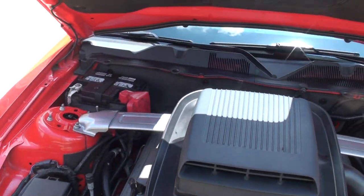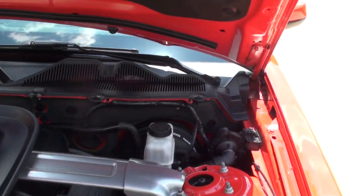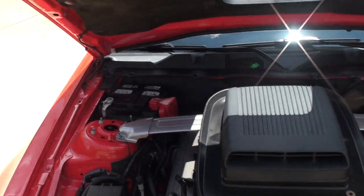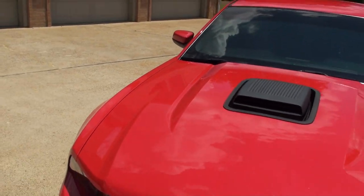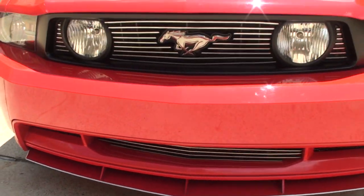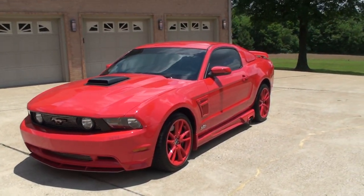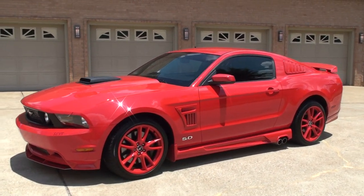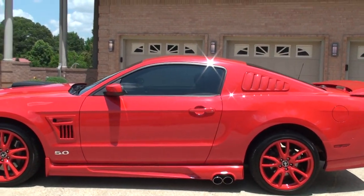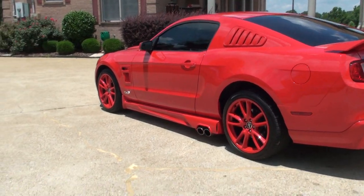It's got the functional Ram Air Hood Scoop with the Cold Air Induction System. Everything is nice and clean — the car has been serviced and ready to go. If you're looking for a nice show car and don't want to spend $50,000, this is your ticket. This car was right at $49,000 and the newer ones are now in the mid-50s, so you get a really nice car at an affordable price.